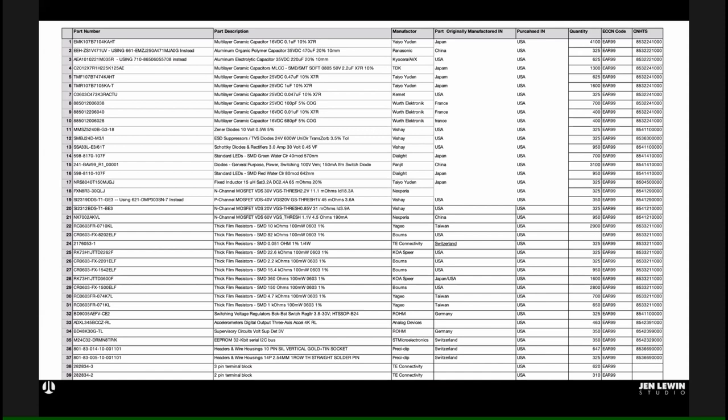My art process shifted from conceptualizing artwork to looking at spreadsheets for sourcing components. When you look at where all of these components are coming from — France, US, Japan, China, Switzerland, Germany, Taiwan — really from all over. So trying to get all these things together to create new work.